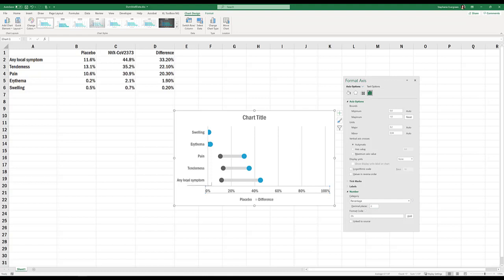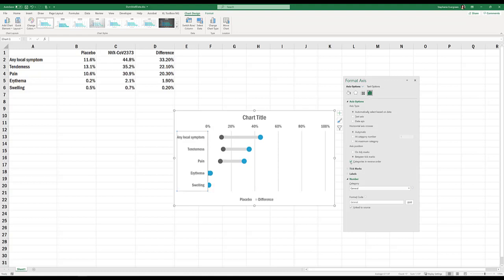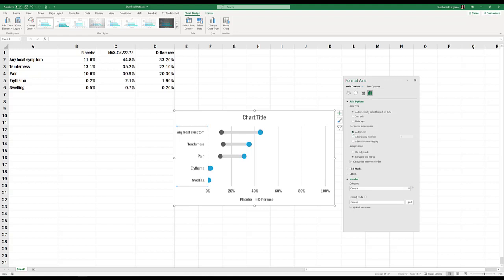To fix the order, click on the y-axis. Inside the Format Axis menu, go to the last icon and open the Axis Options section. Look for the checkbox that says Categories in Reverse Order. When you click that, it puts your data in the opposite order so any local symptom is at the top. When that happens, it may move your x-axis to the top of the chart. If you want your x-axis back at the bottom, look for Horizontal Axis Crosses and select At Maximum Category to push it back down.